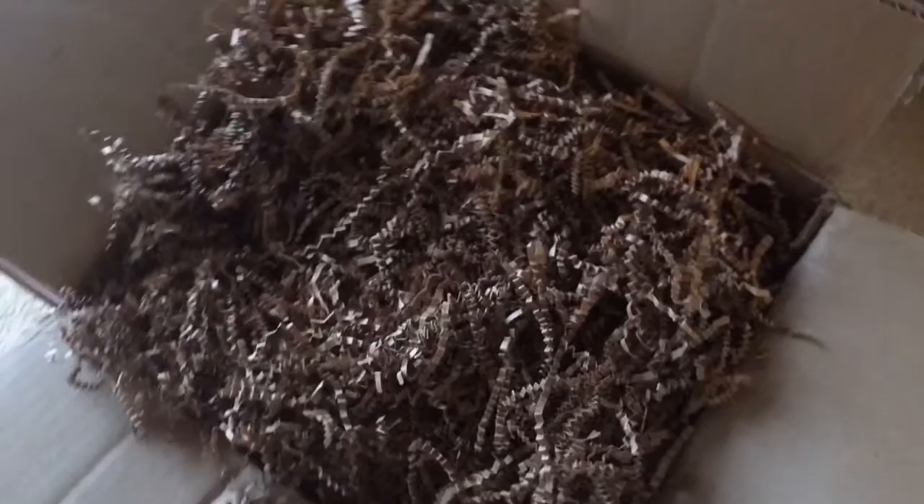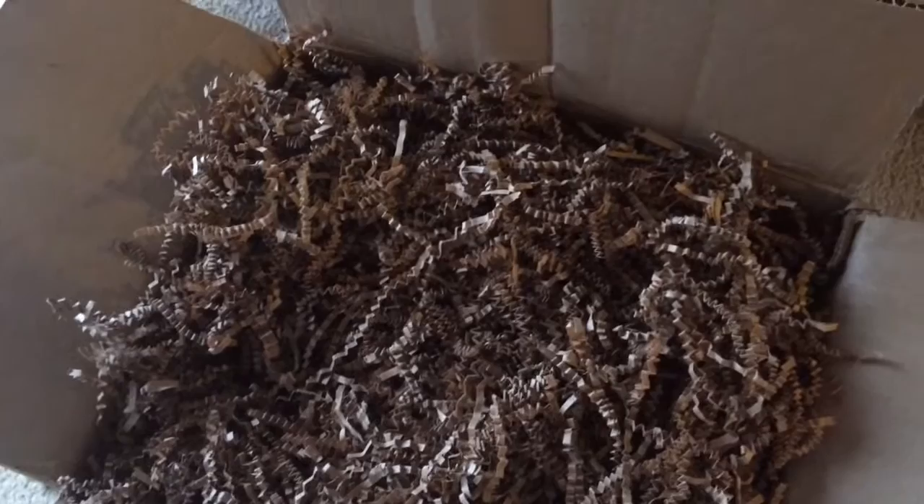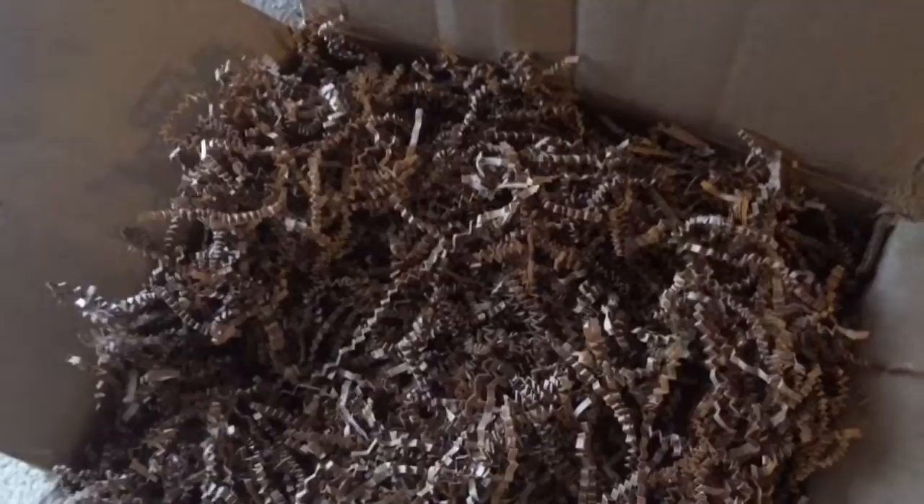So as I mentioned, we just received a package from Grub Market. Now Grub Market, if you've not checked it out, definitely check it out. It's farm fresh produce and fruits and organic eggs and stuff. To visit them, you just go to GrubMarket.com. Do check them out.